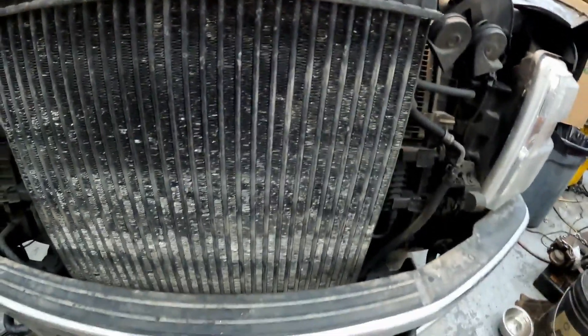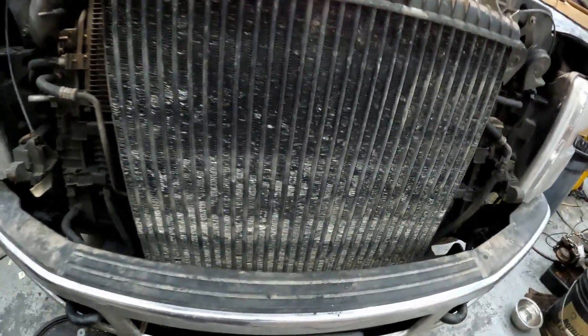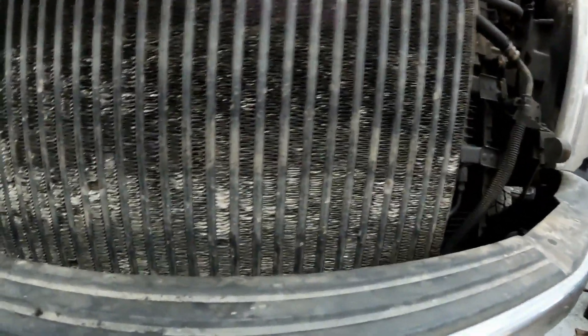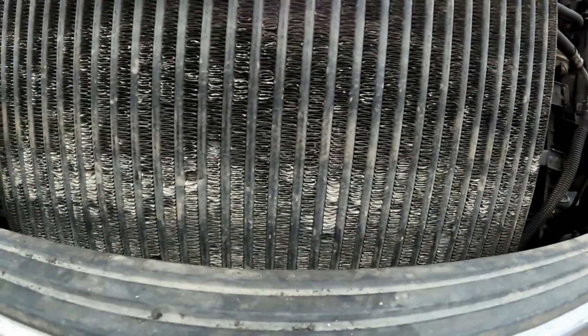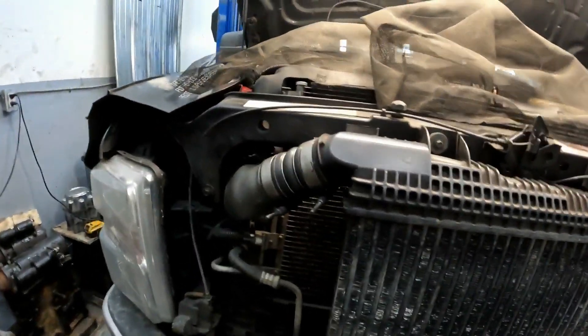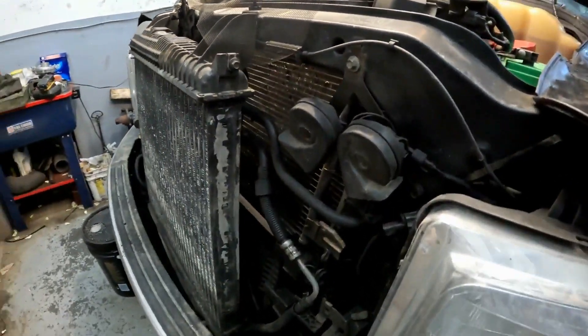This unit is the stock one. It's been on the truck since new and it is badly plugged. I have taken it off and cleaned it but it's damaged quite a bit. So I'm going to pull it off and replace it with a brand new unit a friend gave me — and if you're listening, thanks Chris, much appreciated.